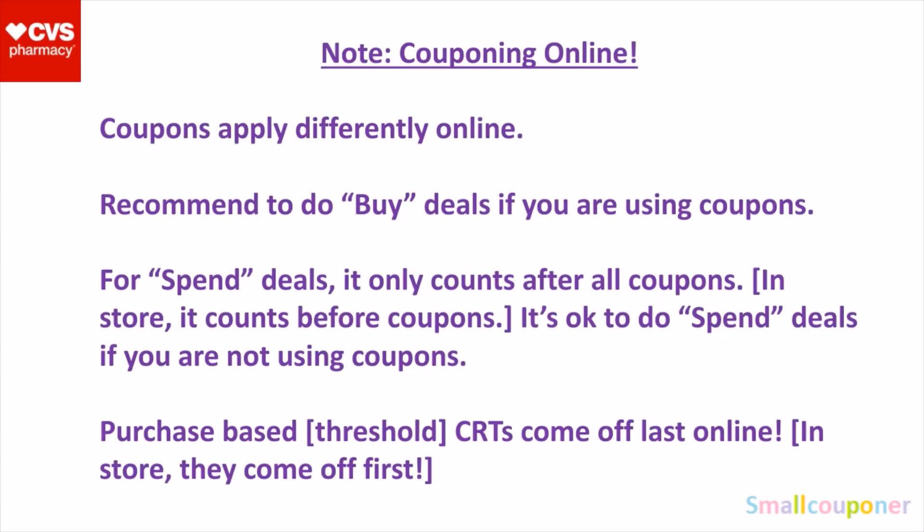Just to note, if you want to do couponing online, coupons apply differently online. So I recommend doing the buy deals if you are using coupons online. For spend deals, I recommend doing them in-store if you are using coupons. Because online, it counts after all coupons and even CRTs are subtracted, so you have to add more items to your cart in order to receive an extra buck back. But in-store, it counts before coupons, so it's better to do the spend deals in-store if you are using coupons.